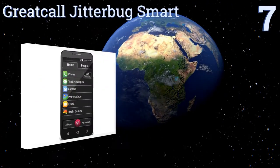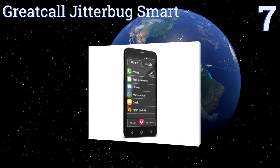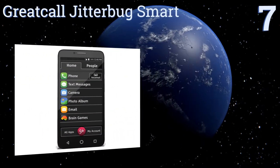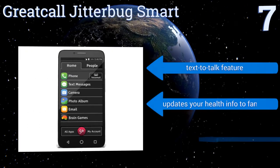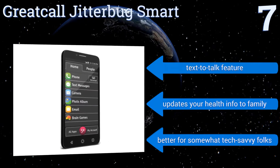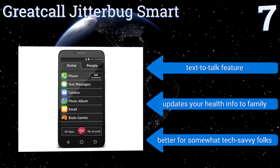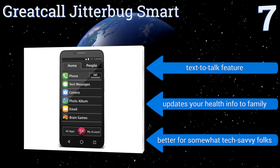Starting off our list at number seven, with its easy-to-use menu and large icons, the GreatCall Jitterbug Smart is a convenient option. This cellular model has a five-and-a-half-inch touchscreen display, plus a five-megapixel camera that takes clear photos to share with friends and family. It also has a text-to-talk feature and can update your health information to your family, but this one is better for somewhat tech-savvy folks.